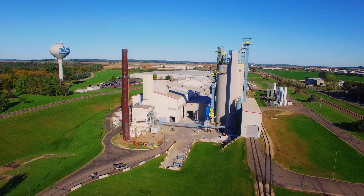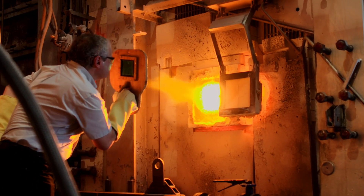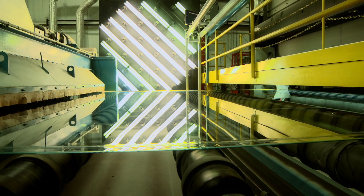Each FG plant is a state-of-the-art, 24-7 operation. Let's analyze the process that converts regular materials into pristine, clear, flat glass.